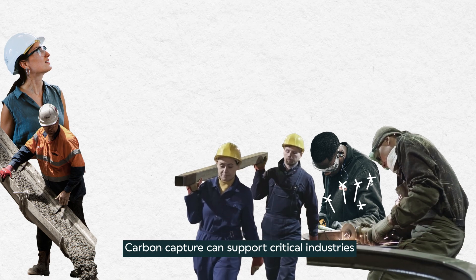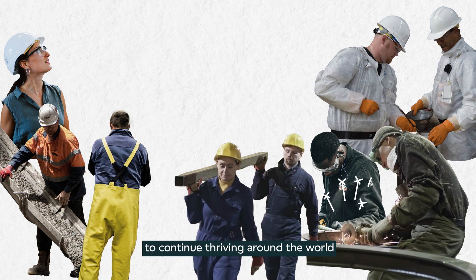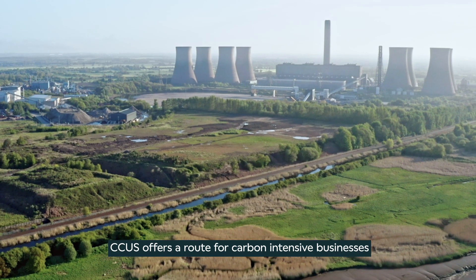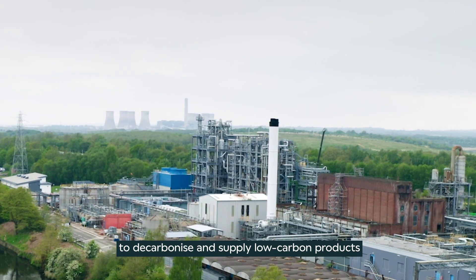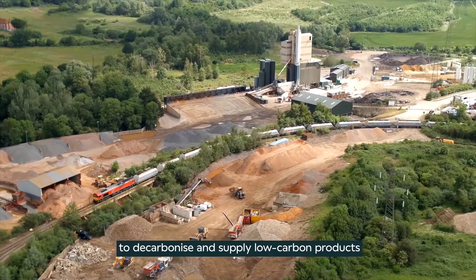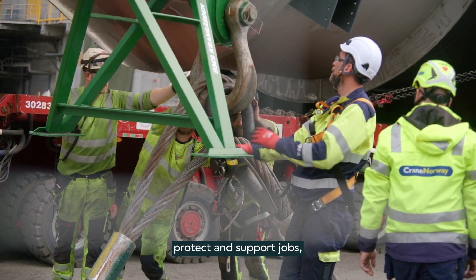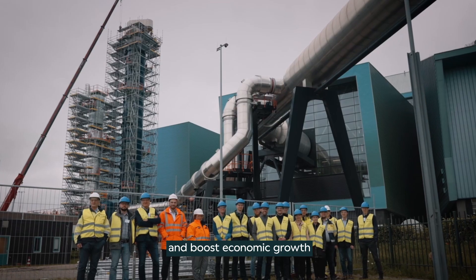Carbon capture can support critical industries to continue thriving around the world. CCUS offers a route for carbon intensive businesses to decarbonize and supply low carbon products, such as low carbon or green cement, protect and support jobs, and boost economic growth.